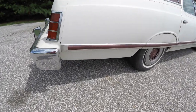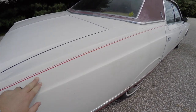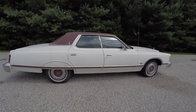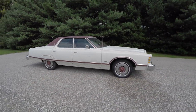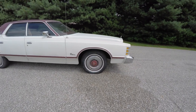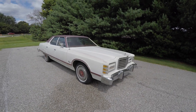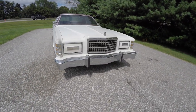You can see the chrome bumpers, the belt line, and the red pin striping. The vehicle does have 15 inch steel wheels with the LTD crest. Up front you have the LTD hood ornament and the concealed headlamps.